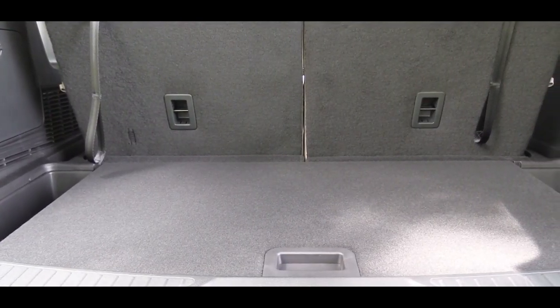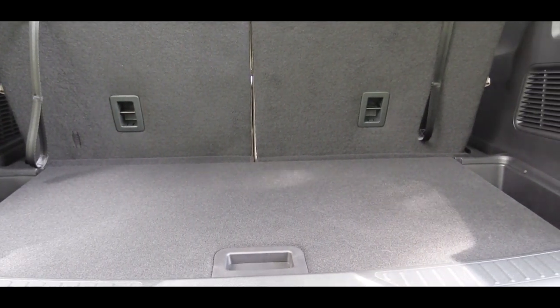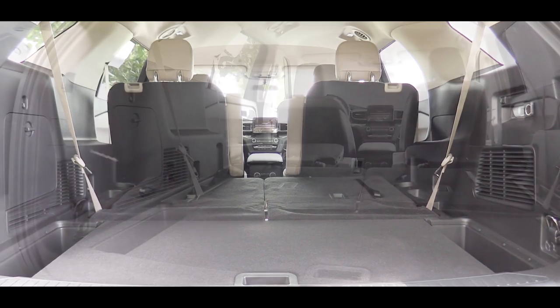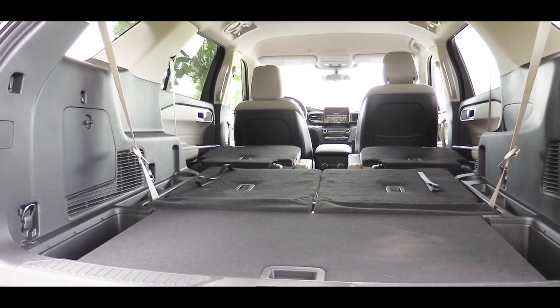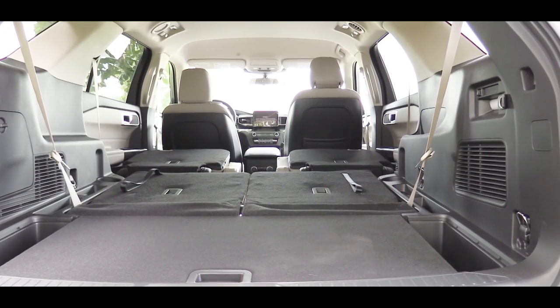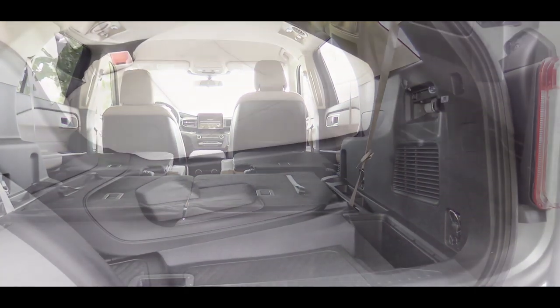Cargo capacity behind the third row is 18.2 cubic feet. There is a power-folding third row for all trims except the XLT as standard. With the third row folded, cargo space behind the second row comes in at 47.9 cubic feet, and with all rows folded it's 87.8 cubic feet. For comparison, the Hyundai Palisade comes in at 86.4 and the Honda Pilot at 83.9 — the Explorer has quite a bit of cargo space.